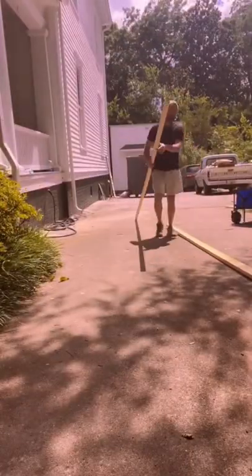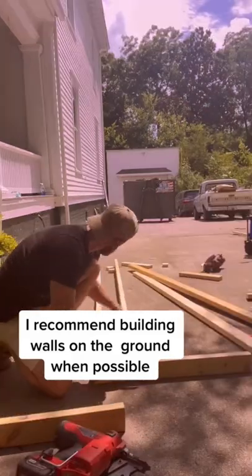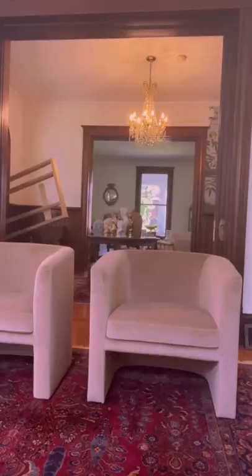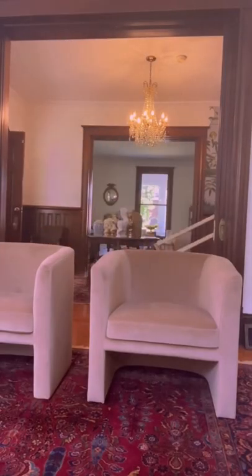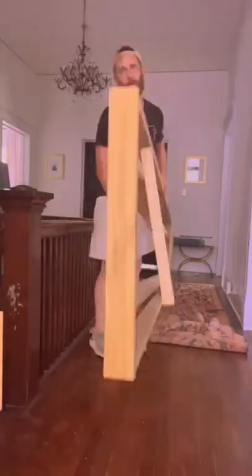This is where the shower is going to be and I'm trying to make sure all the walls are level. There's one wall I have to build that all my plumbing will go inside. I chose to build it outside and carry it inside all by myself — this thing's over 10 feet long and I have to be very careful when I walk through the house.